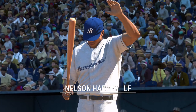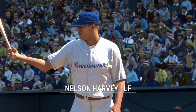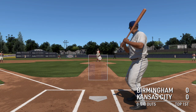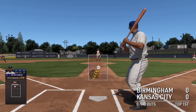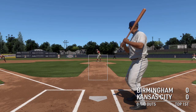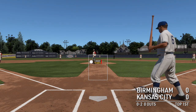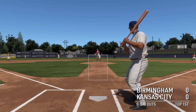Ready to go now. The left fielder Harvey... the pitch — that one's in there and we're underway here this afternoon. The 0-2 pitch from Satchel.